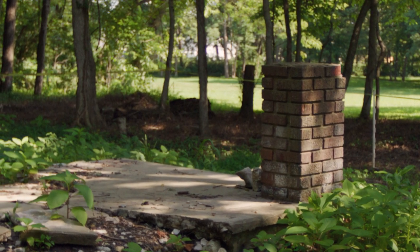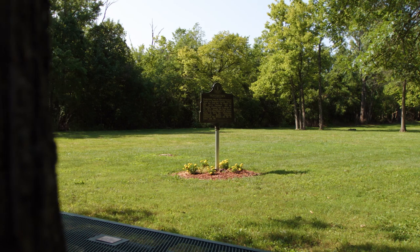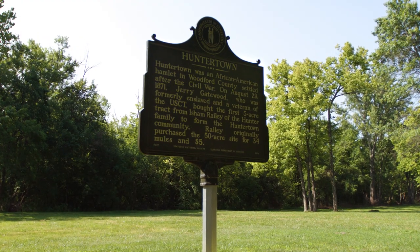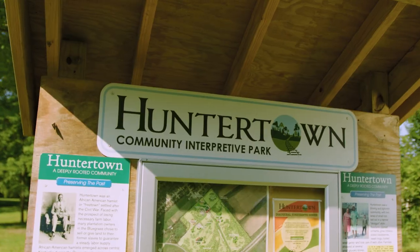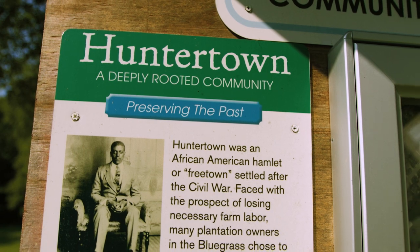Our project is preserving the history of the community, and the idea is to create a park that is available for recreation, for pleasure, for enjoyment. It's a civic space within the community, but the history of Huntertown is integrated into that park, so it will be available and people will become aware of it simply by using this site. The main way in which I've been involved is developing the content for interpretive signage that's going to be installed here at the park.